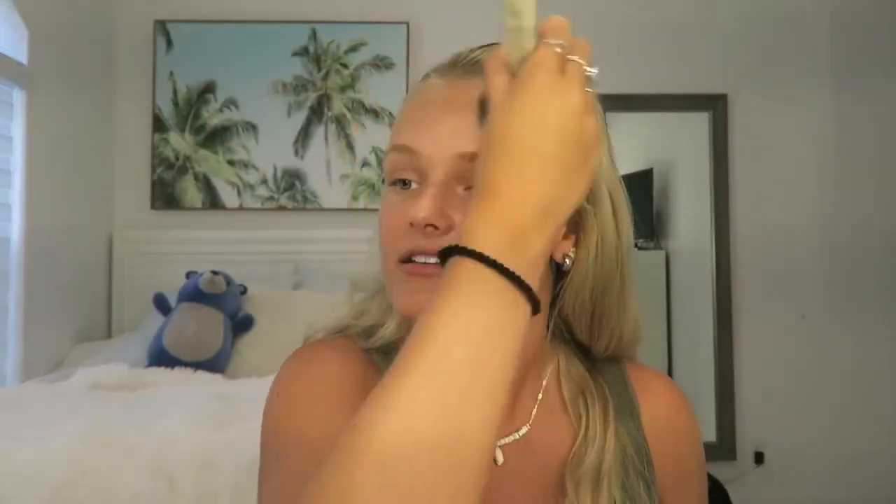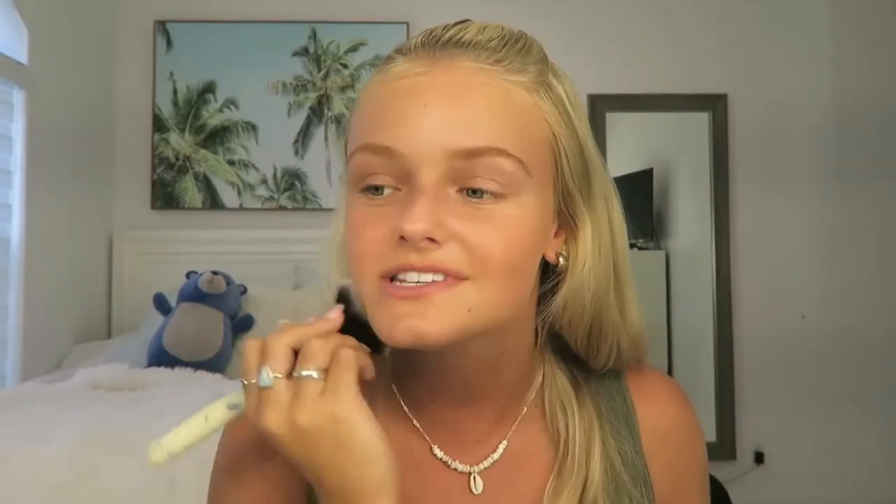We're first going to start with the bronzer — I'm going to use the Bobbi Brown one. This is my favorite ever; it's so nice. I tried tanning today but I don't think I really got any sun because it was so hot outside. I ended up going in after an hour. It's like a hundred degrees out, and it's so hard to tan during the summer because it gets so hot.